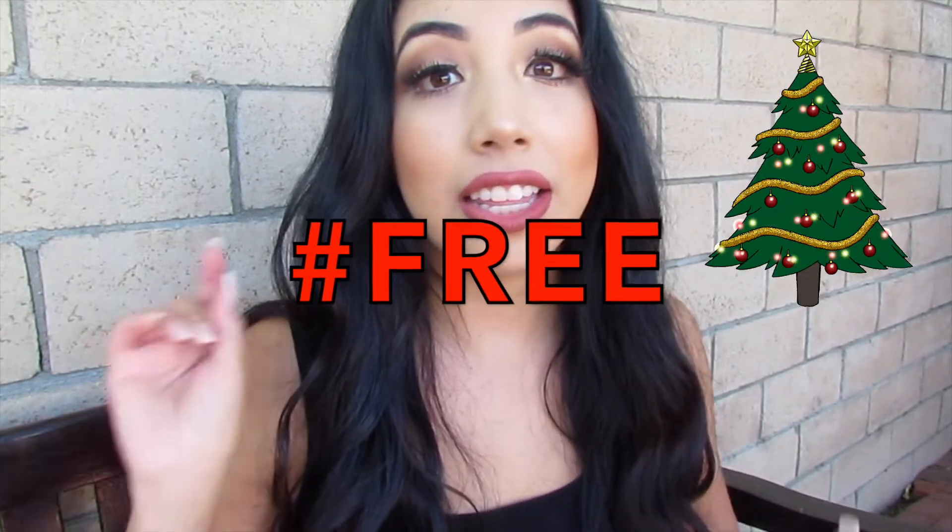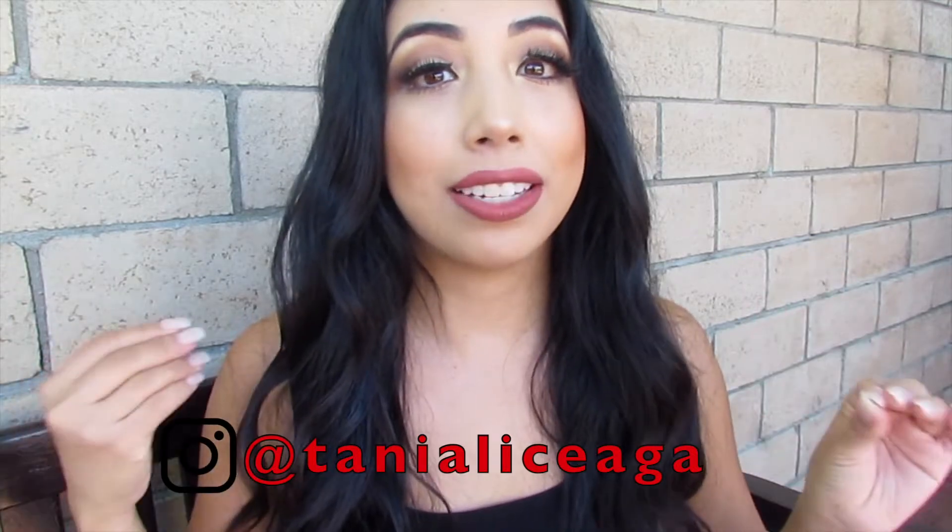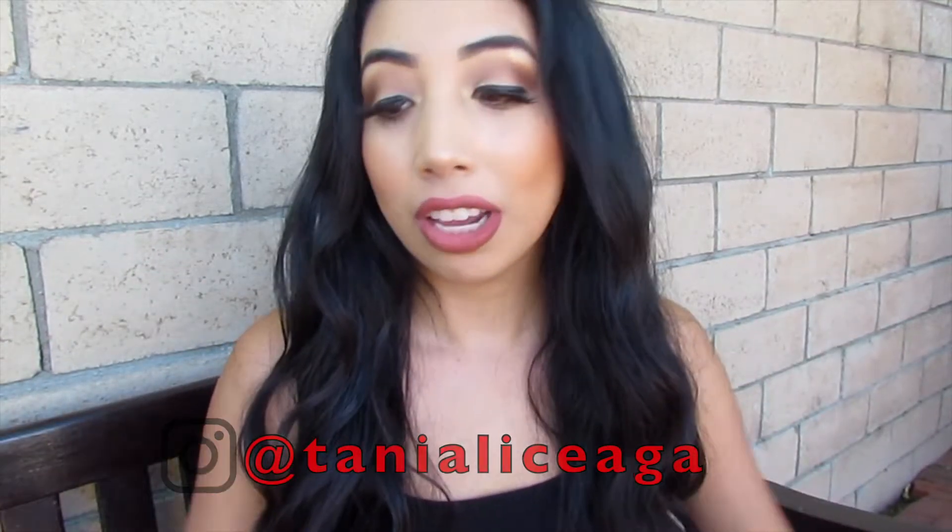Hi guys, welcome back to my channel! My name is Tanya. For today's video I will be sharing with you guys a pink wonderland girly phone theme. This is a Christmas theme — the beginning of December is here and I am excited to share these holiday wallpapers and holiday themes that I found. They are free and super cute. It's not the classic red and green — it's super glam, super girly, and pink, so it's a little different but trust me, it's so cute.